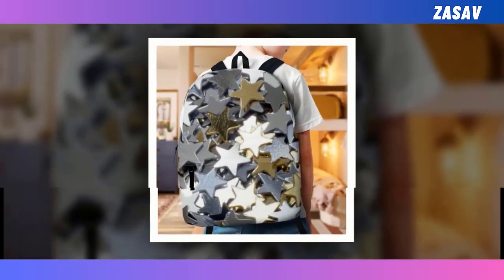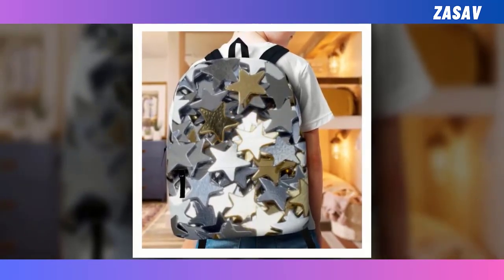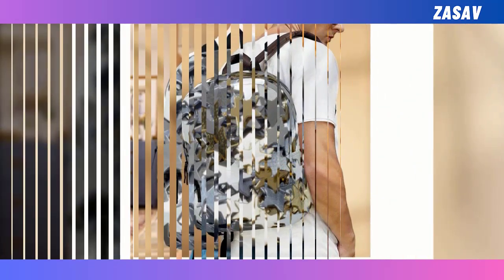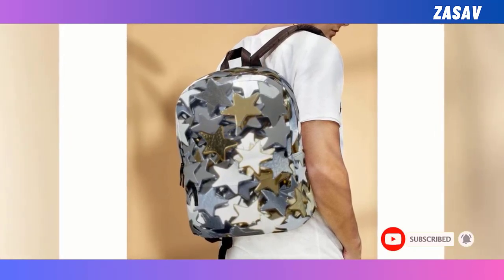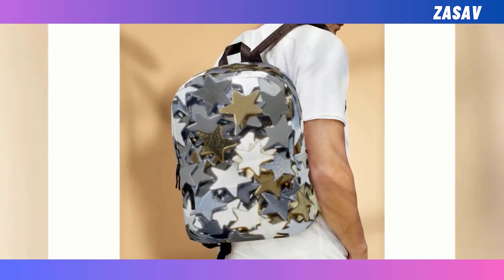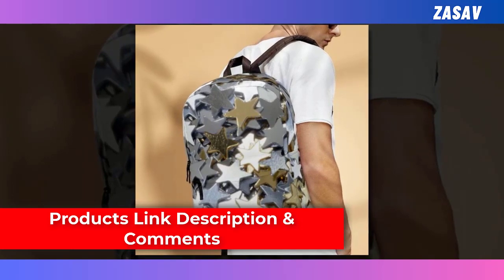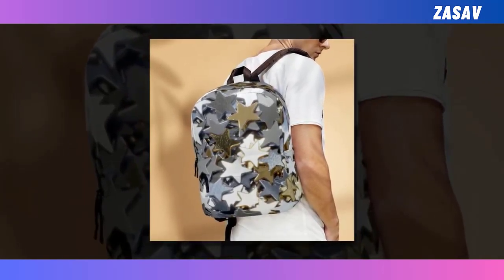But what truly sets our backpack apart is its enchanting design. Embrace your individuality and make a statement with our unique celestial motif, guaranteed to turn heads and spark conversations wherever you go. Whether you're navigating the urban jungle or embarking on a cosmic adventure, elevate your style and functionality with our Steel Star Backpack, where every journey becomes a celestial adventure.